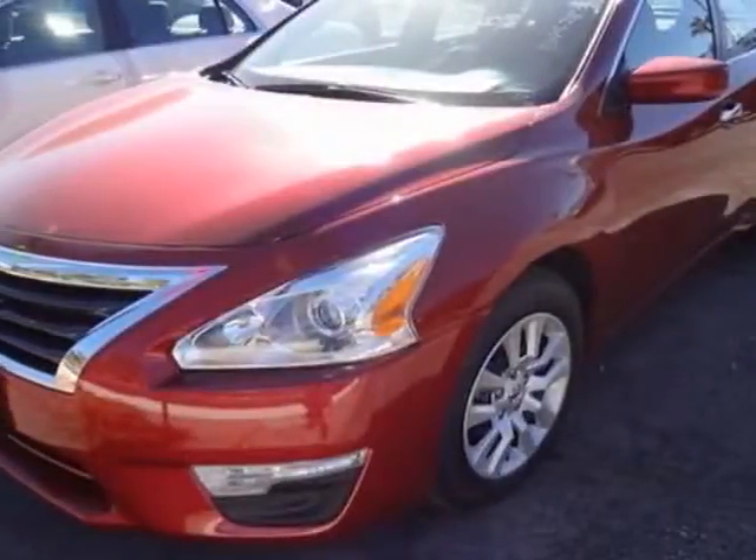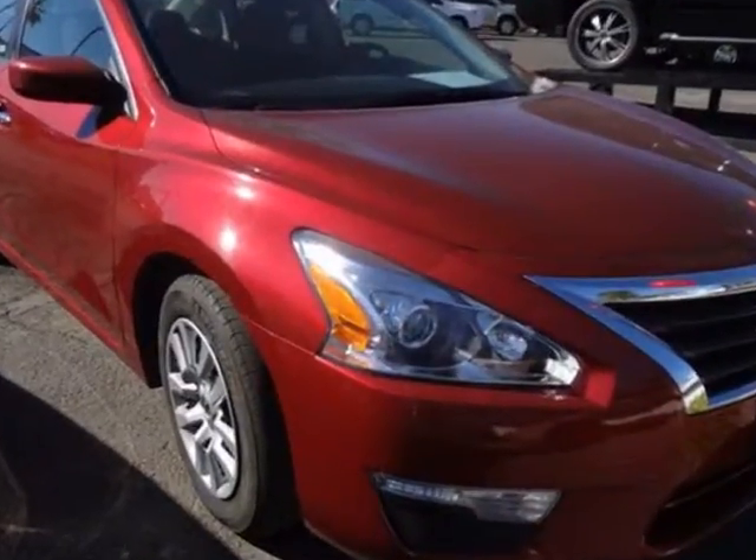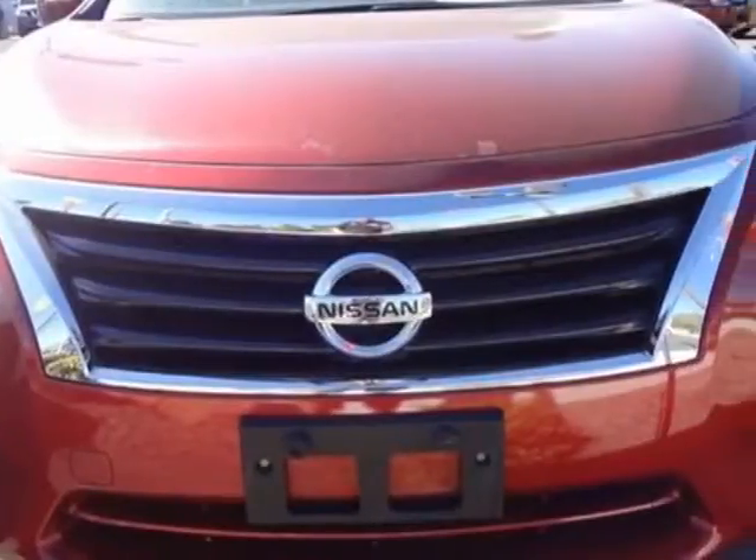Take a look at this 2013 Nissan Altima. This Altima has just under 37,000 miles. For your protection, a warranty is available for this vehicle, and it has an unspecified transmission.